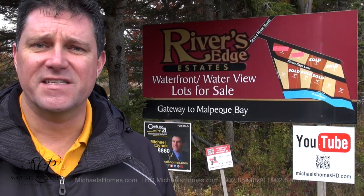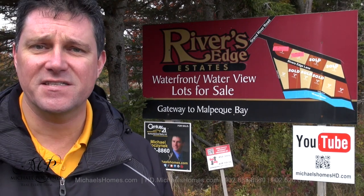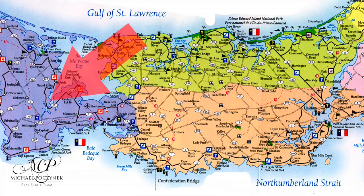Today we're looking at a brand new listing. It's the Balance, or the last of the three waterfront lots here in Grand River, actually located at Rivers Edge Estates. So without delay, let's go take a look at these bargains.